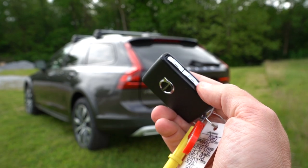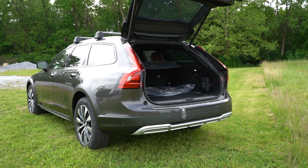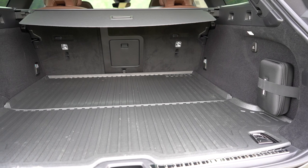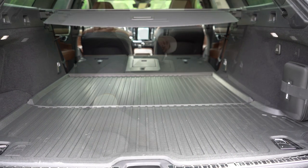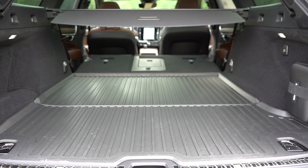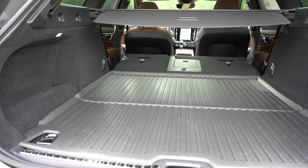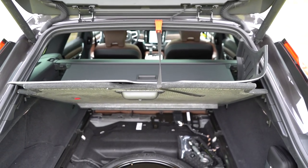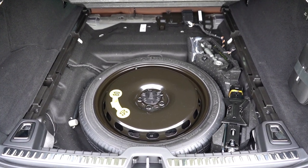Around to the back of the V90: it has a power tailgate that comes standard, with a button on the tailgate itself and one on the key fob. Once opened, cargo capacity behind the second row comes in at 19.8 cubic feet; with the second row folded down that bumps up to 69 cubic feet. Tie-down anchors come standard, there are two grocery bag hooks on each side, a 12-volt power outlet, and underneath the cargo floor you'll find a spare tire with a handy hook to hold the floor panel up.